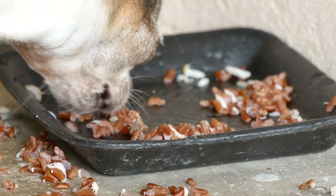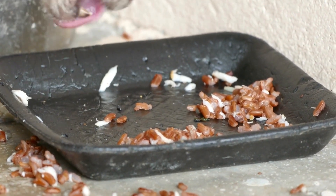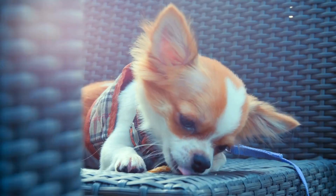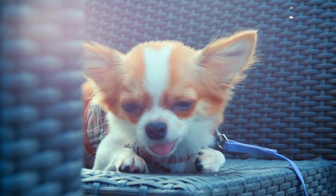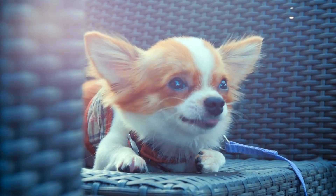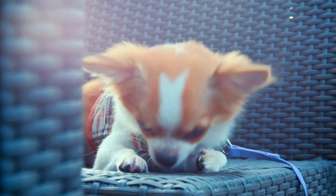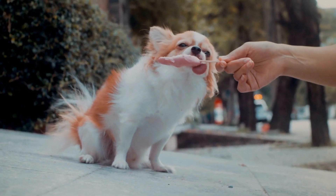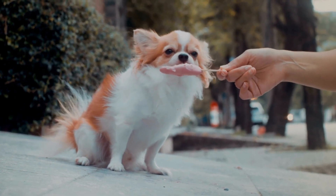Pet owners should monitor their Chihuahuas' diet closely, feeding them high-quality, portion-controlled meals tailored to their size and activity level. Regular exercise is also crucial for maintaining their weight and overall health, with daily walks and playtime helping to keep them active and fit. Preventing obesity in Chihuahuas requires diligence and attention to their diet and exercise regimen, ensuring they live long, healthy lives.